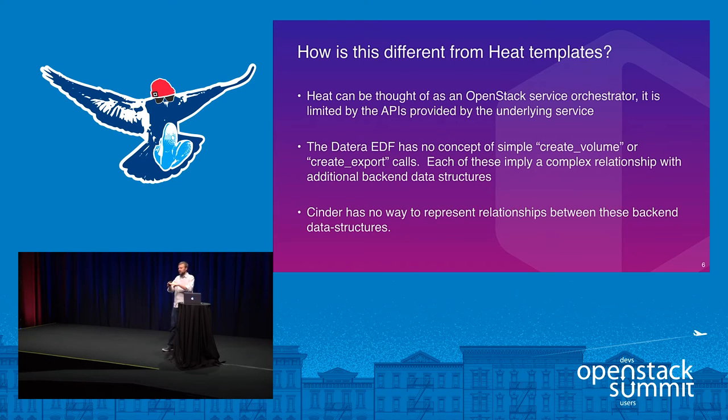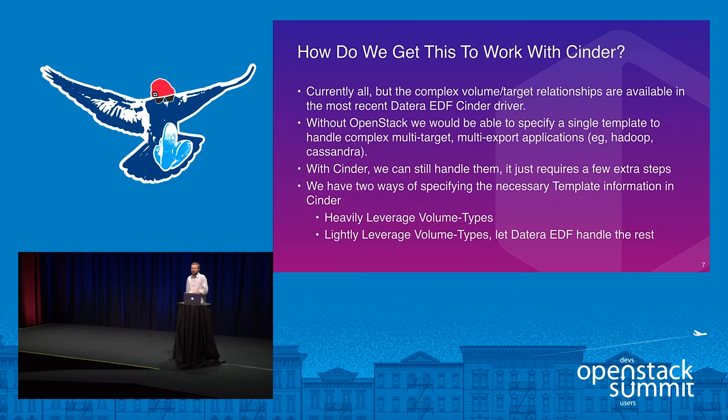For dataTerra, our product on the back end doesn't really have a concept of 'just create volume' or 'create export' — a lot of other stuff comes with it because we deal with the concept of an application, not a single volume. Cinder provisions just by volume; it does have volume groups and other things, but those ultimately call create-volume behind them, dealing with each volume individually. Cinder has no way to represent these relationships on the back end without complex hackery on the front — which is essentially what Heat is.